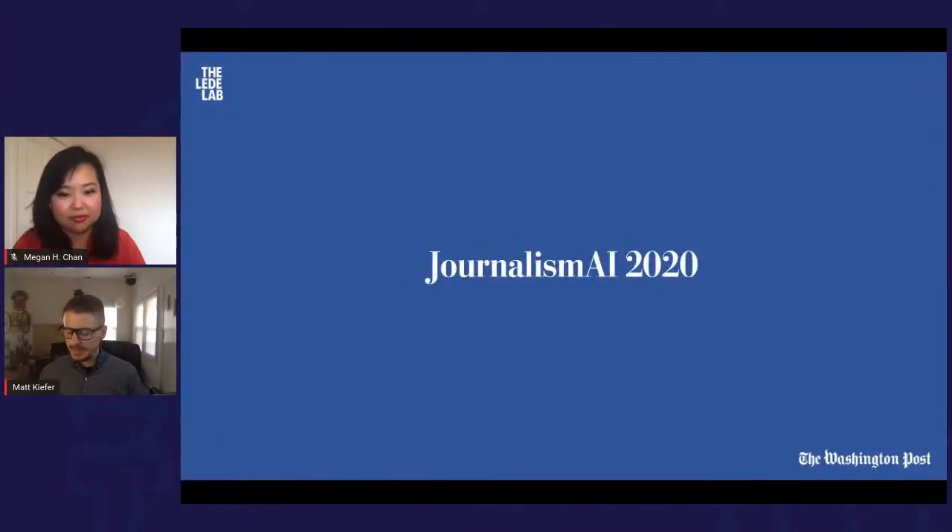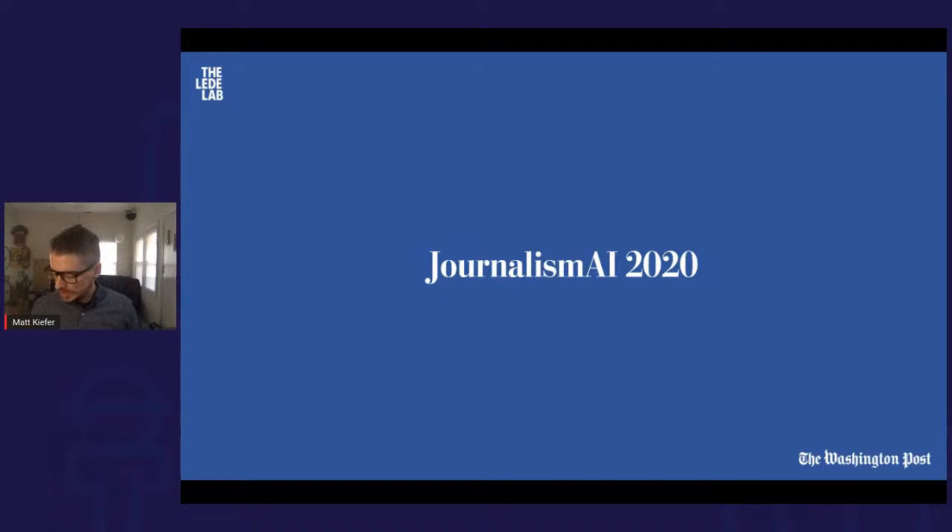Thank you, Megan. Thank you to LSE and Journalism AI for having me. Good morning from sunny Chicago, Illinois. My name is Matt Kiefer; I've been at the Washington Post as a data specialist since August. I'm working with the Lead Lab, which was just relaunched yesterday. Essentially, we're a group of experimental journalists and technologists building and prototyping new tools that push the boundaries of storytelling and advanced journalism in a way that serves the Post's readers and the broader journalism community.